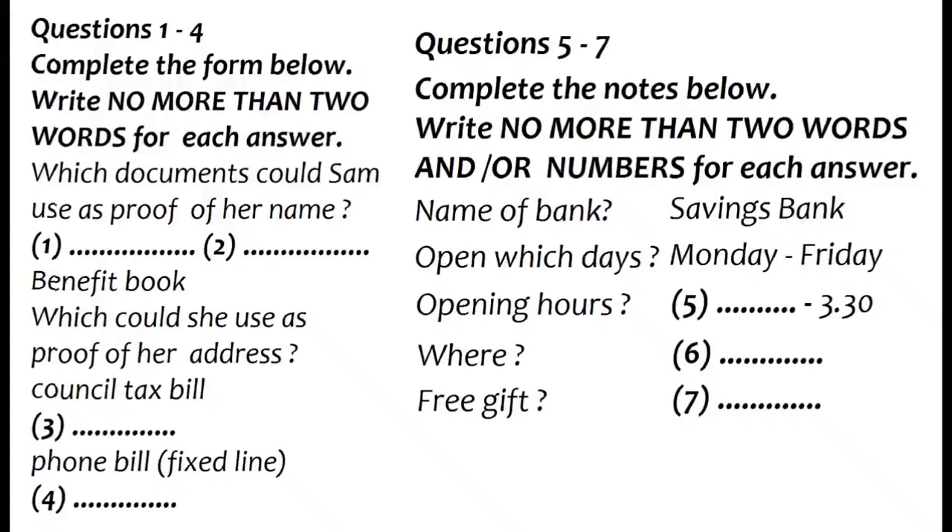You will hear a telephone conversation about opening a bank account. First, you have some time to look at questions 1 to 7. Now we shall begin. You should answer the questions as you listen because you will not hear the recording a second time. Listen carefully and answer questions 1 to 7.